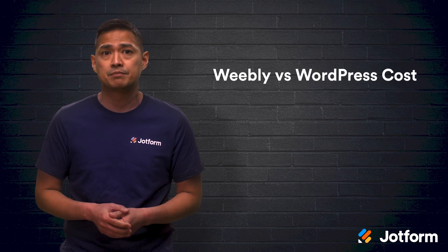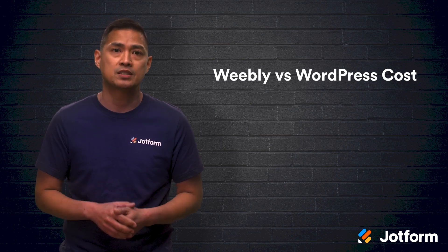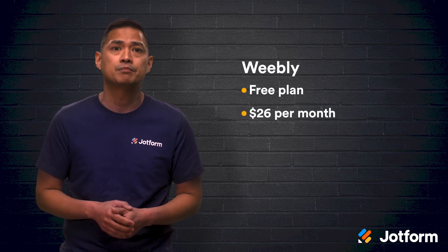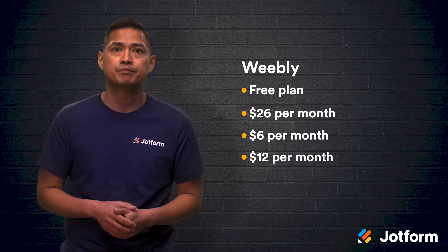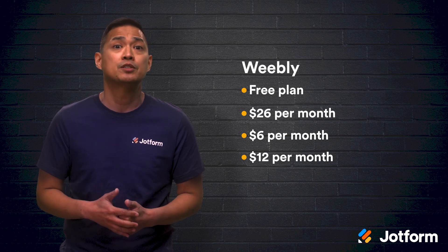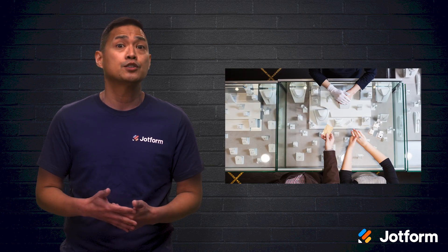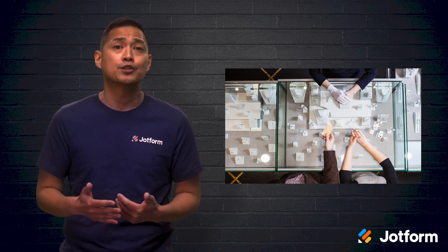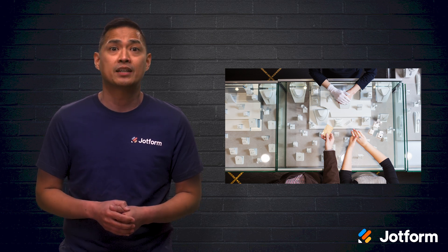Now let's look at prices. It's important to keep in mind that a Weebly website is cheaper than a professionally developed WordPress site. Prices for Weebly range from free to $26 per month, with levels at $6 per month and $12 per month in between. Weebly also comes with free hosting for all of its users, and their hosting service has a reputation for reliability. According to Rosie Florence, founder of luxury jewelry brand Florence London, her Weebly site has never crashed. Florence appreciates that Weebly is reliable and always keeps the Florence London website up and running.